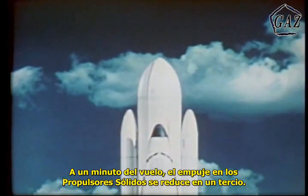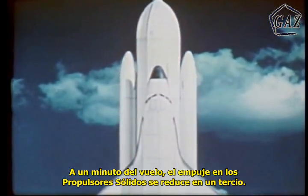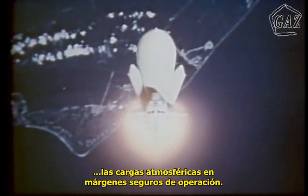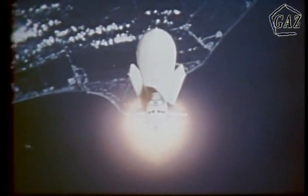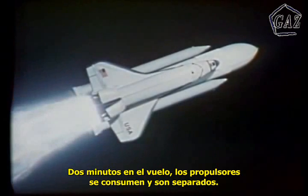Just under a minute into the flight, the thrust of the solid rocket boosters will be reduced by approximately one-third, achieved by a change in the shape of the solid propellant. This, plus throttling down the main engines, will keep stress and atmospheric heating on the Shuttle within safe limits. Two minutes into the flight, the boosters will burn out and be jettisoned.